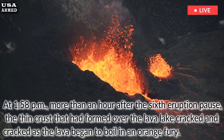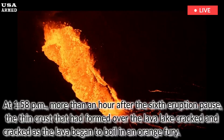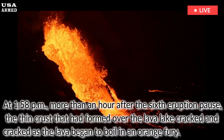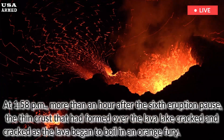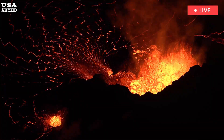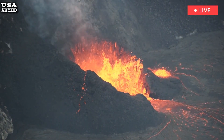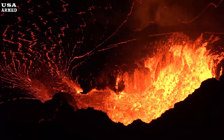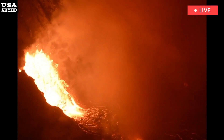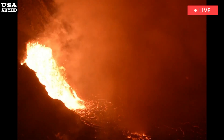At 1:58 p.m., more than an hour after the sixth eruption pause, the thin crust that had formed over the lava lake cracked as the lava began to boil in an orange fury. "It was a sight to behold," R.M. Byrne said in a live stream chat on the afternoon of January 26. "Spectacular," the Hawaiian Volcano Observatory said of the massive reversal of lava that erupted during the reverse flow into the north vent on the southwest side of Halemaumau, which was the focus of most of the eruption's lava flow.